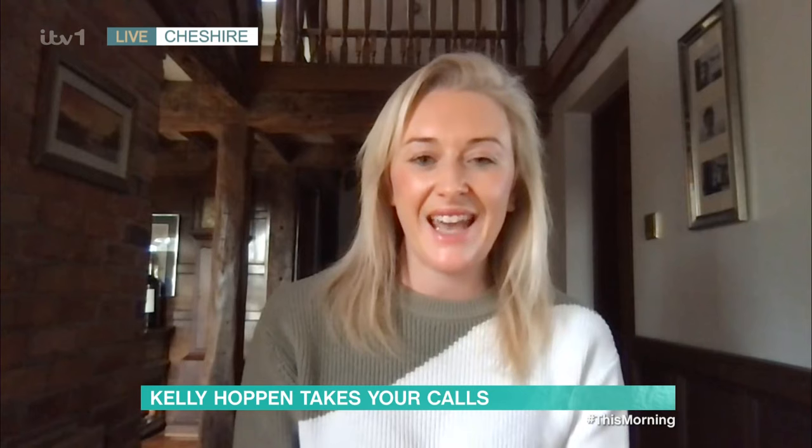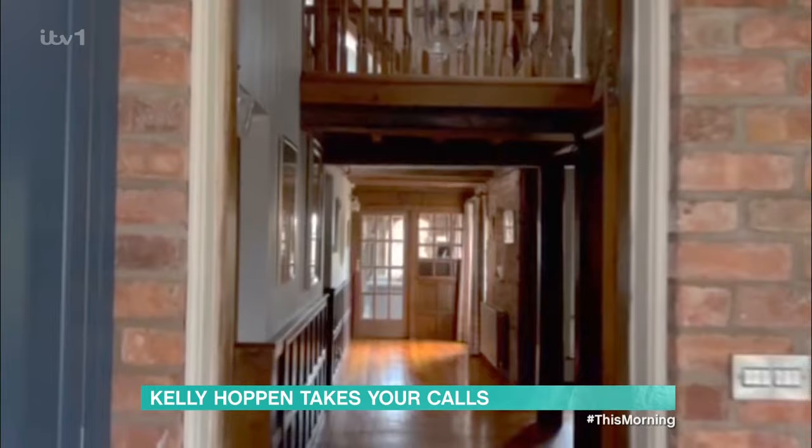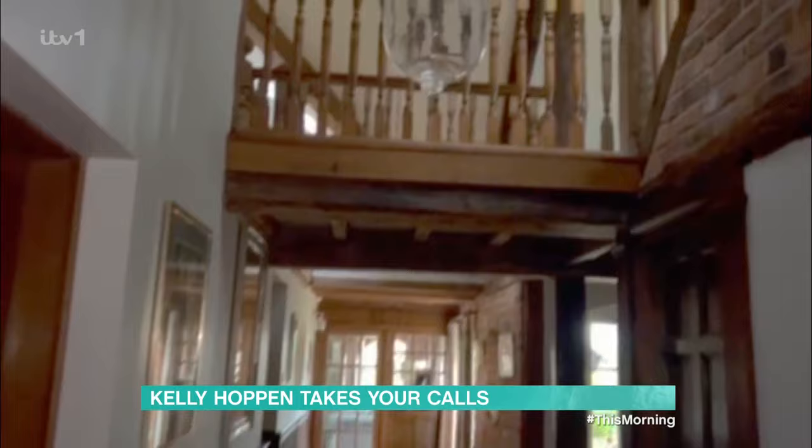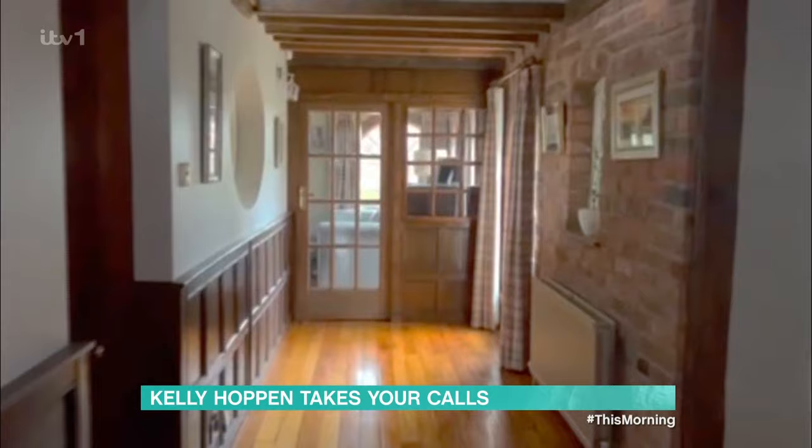Hi Kelly! We've got this really nice hallway that's got loads of period features, but it's just really dark — to the point where it's quite uninviting, quite depressing. Particularly on a nice day like today, but if it's raining outside, it's just a really dark area of the house. Some tips would be great.